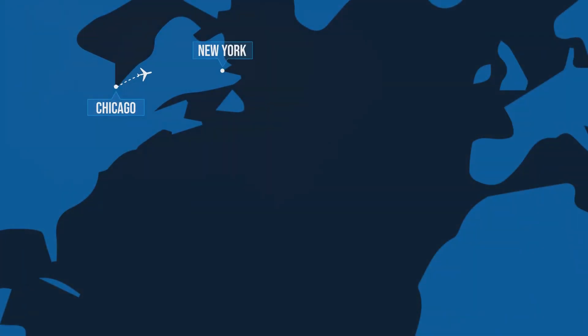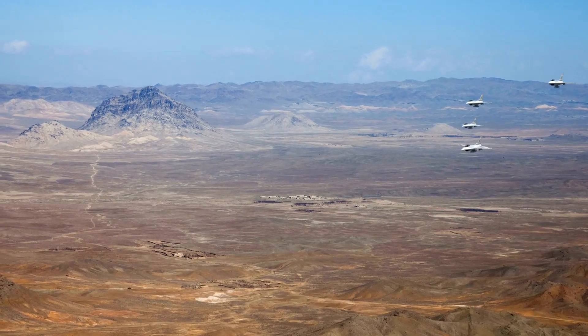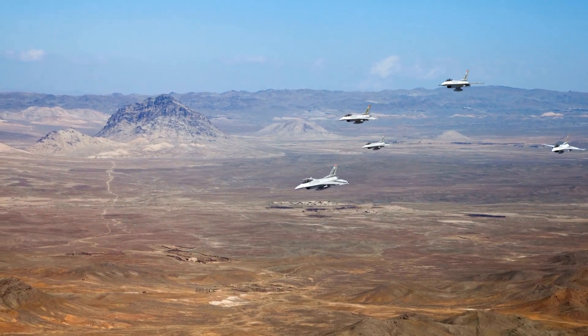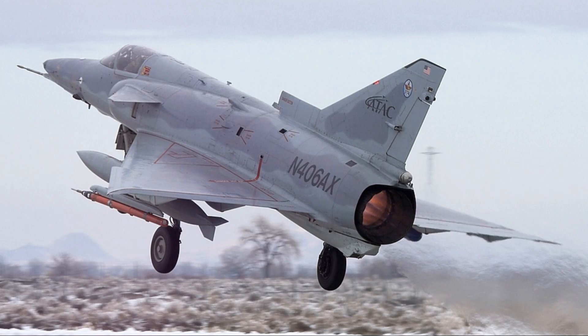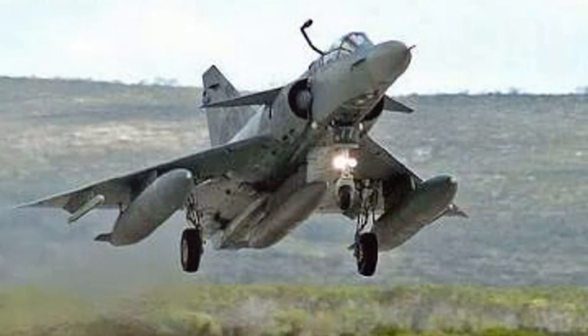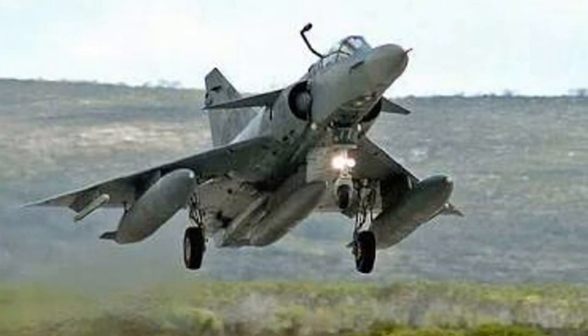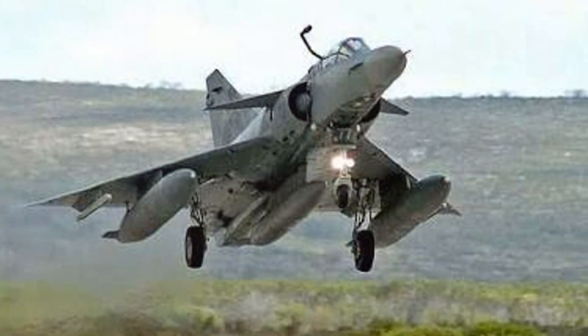In terms of range, the Kfir doesn't disappoint either. It can travel a distance equivalent to a non-stop flight from New York to Chicago — that's a lot of ground to cover, and the Kfir does it with ease. Furthermore, it boasts an impressive service ceiling, soaring to altitudes higher than the peak of Mount Everest, providing a strategic advantage in aerial combat scenarios.